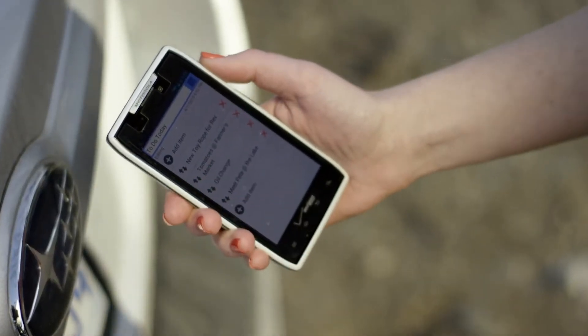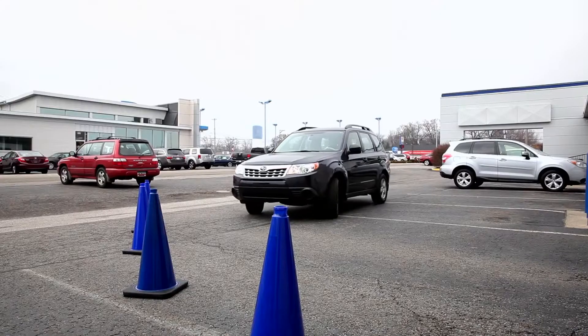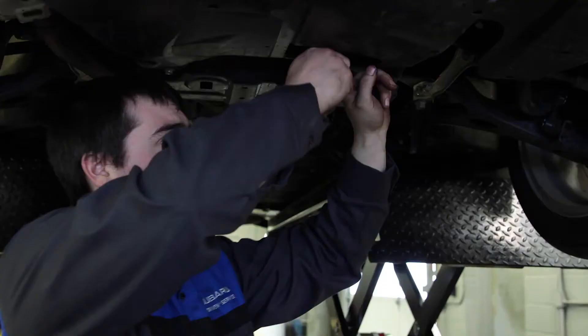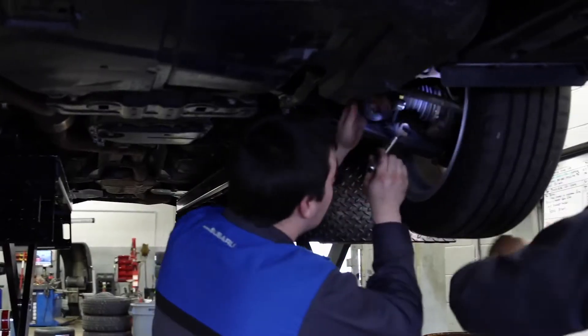Is today the day for checking things off your to-do list? If so, drive right in to see us for Subaru Express Service. No need to make an appointment, just stop by for an oil change, tire rotation, or complete look over.